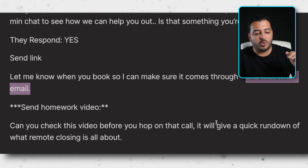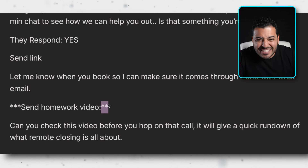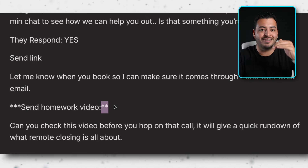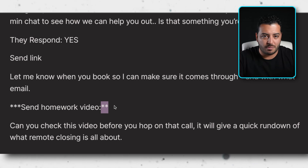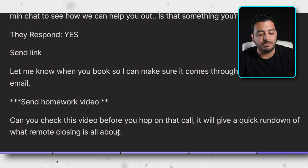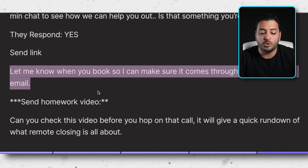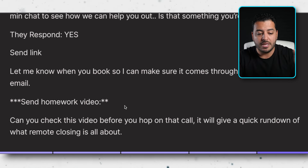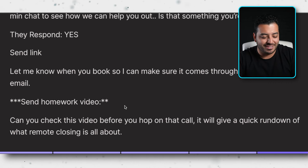Send them the homework video — also called a pre-call video — which sets expectations for the call, shows case studies, and gets them excited. Not all companies have one, but if they do, say: 'Can you check this video before you hop on the call? It will give you a quick rundown of what remote closing is all about.' Also, keep the conversation going within the DMs — if they no-show the call, you can follow up right there. Let's jump over to the live appointment setting examples now.